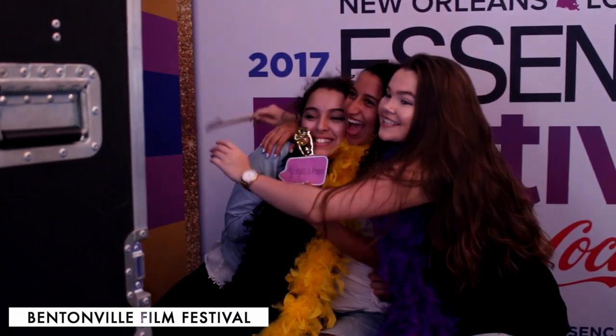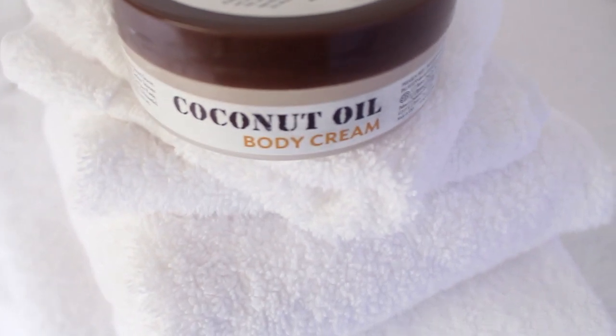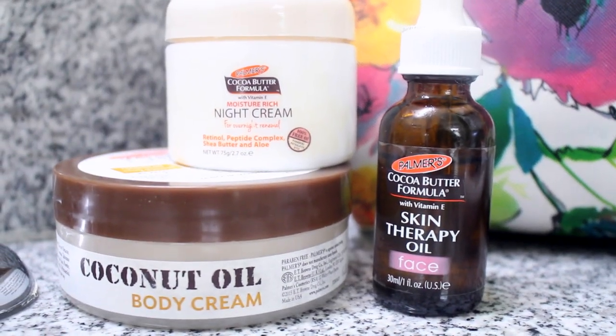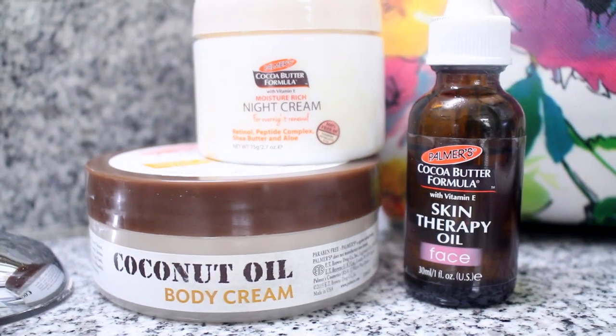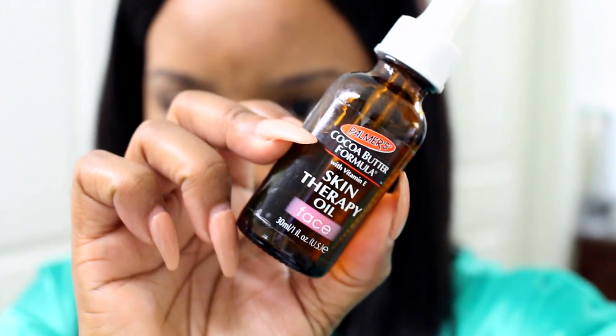That was day two of the Bentonville Film Festival — a lot of fun, but I was so tired. I headed back to my room, shout out to Palmer's. I took a nice shower and used their body cream — this stuff is amazing. It's the coconut oil formula; I usually use the cocoa butter formula but I also like the coconut oil. It's their newer collection. I also used their rosehip oil. I have my wig on just because I don't want to look like Celie from The Color Purple.